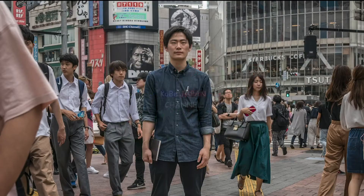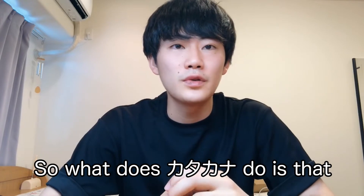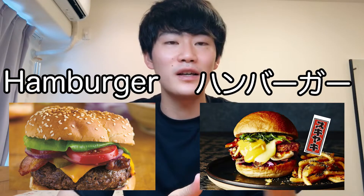Today I want to feature katakana, and I hope you learn something new about Japanese. After the introduction, welcome back. Today I'm going to talk about katakana. What katakana does is express words that come from foreign countries — so for example, 'hamburger' becomes hamburger and 'America' becomes America.